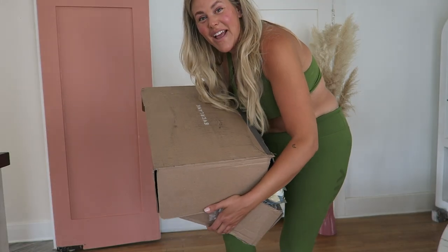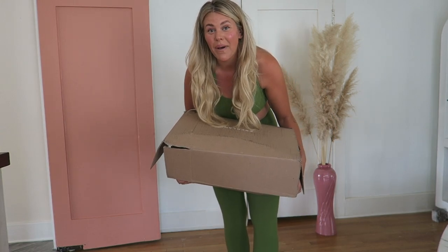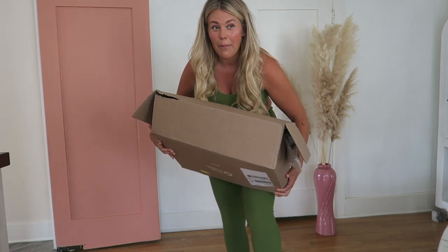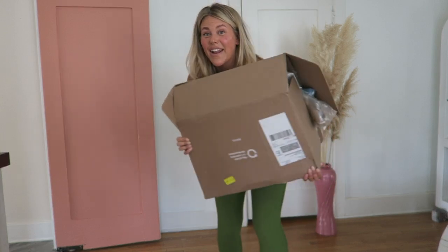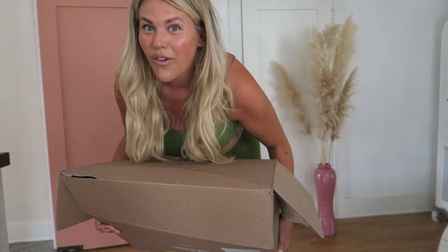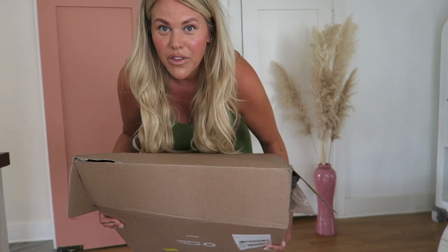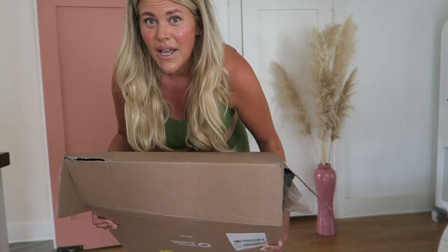Hi! I'm back with another haul and this is one that you guys requested a ton over on my TikTok. When I did a call for the best denim for curvy and mid-sized folks, Everlane kept coming up again and again, so this just arrived and I haven't tried anything on yet and I can't wait to. I'm having so much fun sharing with you guys and getting tips from you guys and saying hi in DMs.